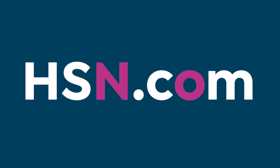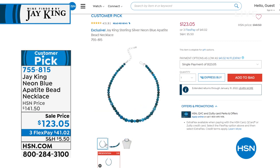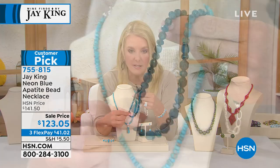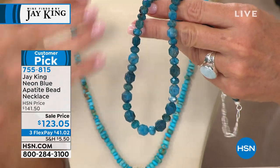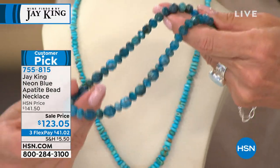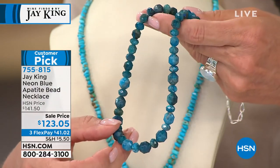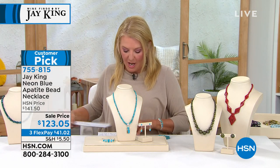In case you missed the very beginning of the show — we are down to the final two of that gorgeous neon apatite. One of the rarest, most unusual stones you'll see. It looks like you've plugged it in — it is literally glowing this neon blue. Our lights do a good job, but it's just different when you see it in person. We are under 200 remaining. It is on sale for the first time, and we have three FlexPays available. Get this while we still have it in stock.